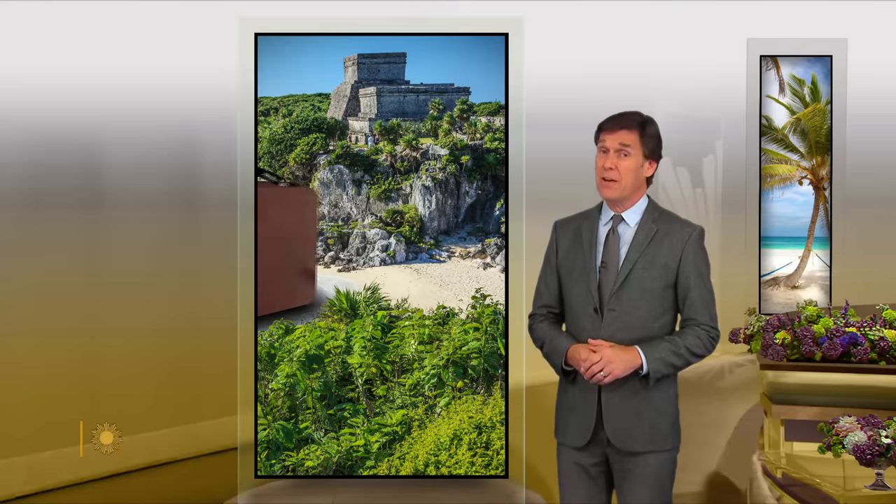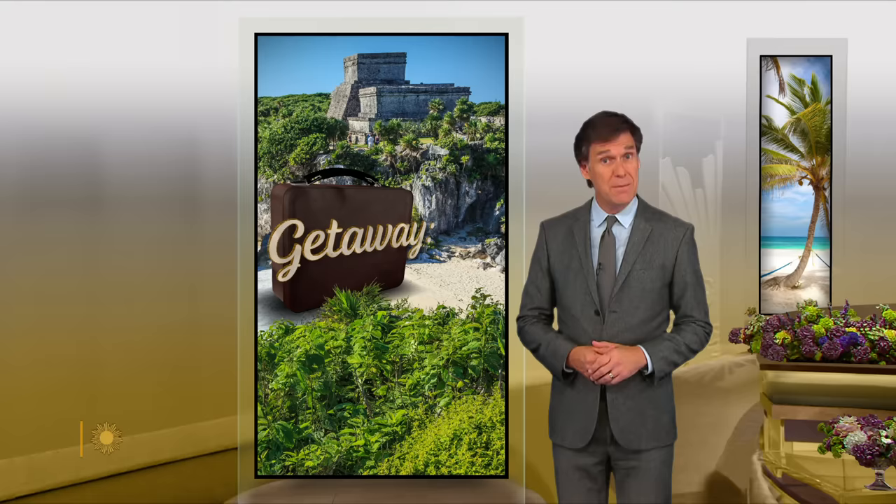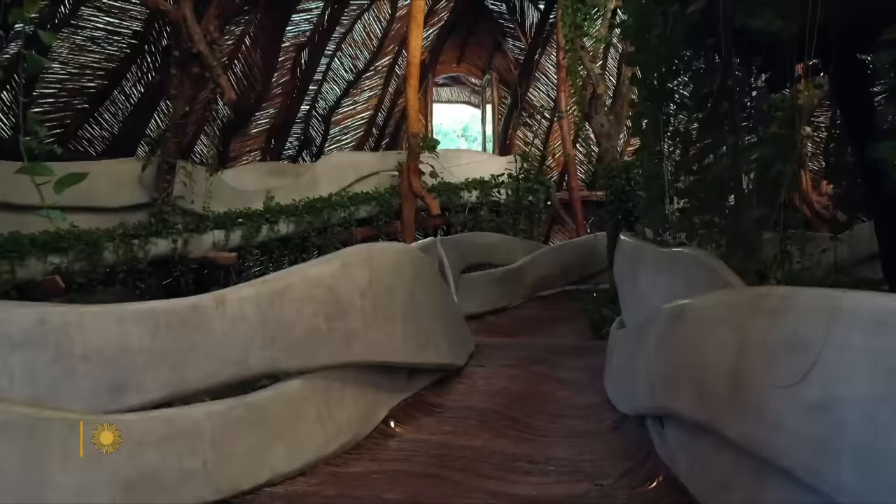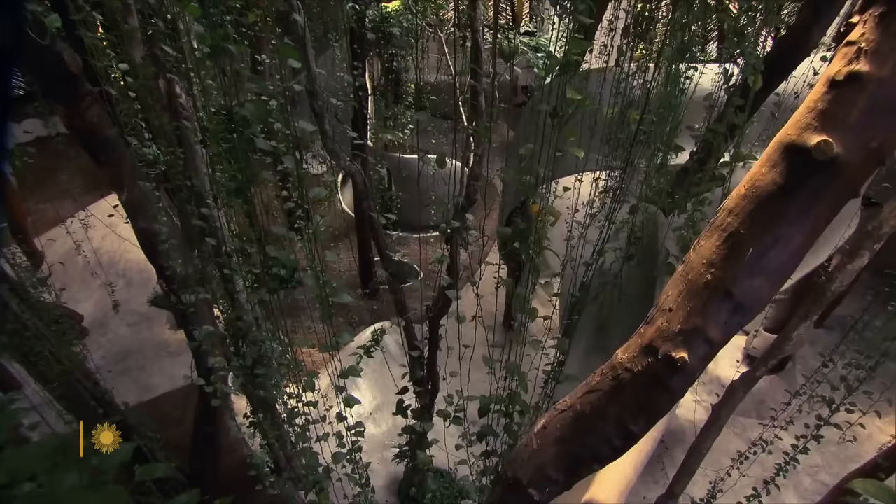Pack your bags. Correspondent Manuel Bajorcas is taking us on a getaway to Mexico, near the town of Tulum. We build top to down. So you build this from the top to the bottom? Yes. Walking into Azulicumay with its winding pathways and cascading vines is like entering another world.